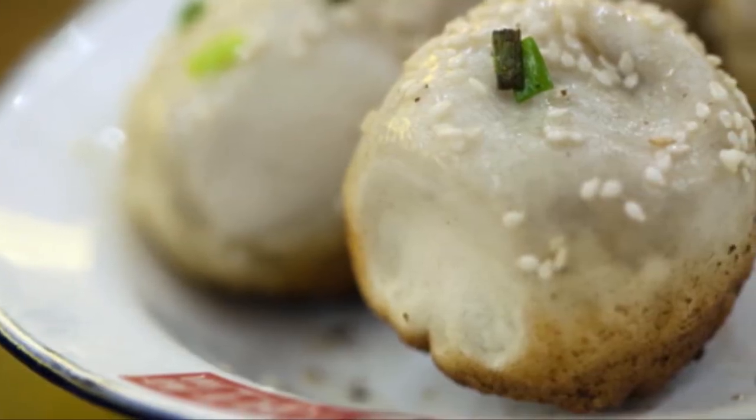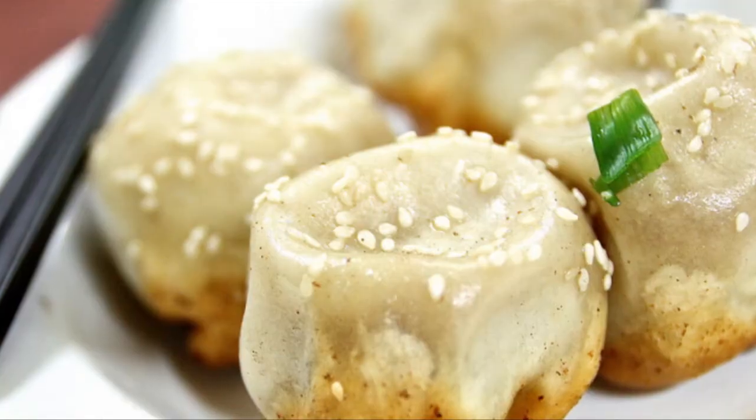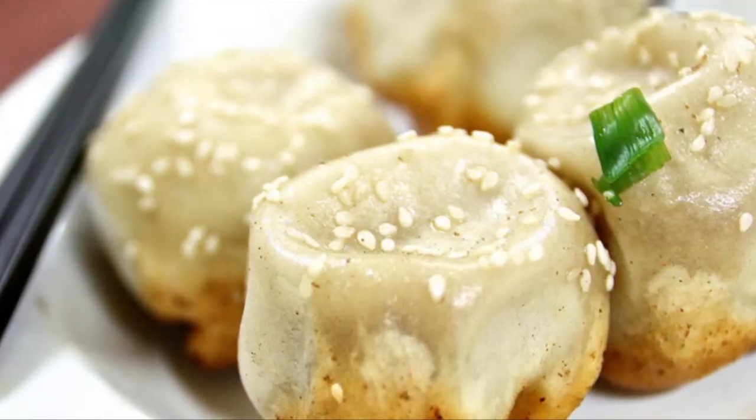As the water evaporates, the dumplings begin to fry, resulting in a tender, juice-filled bun with a golden-brown crisp bottom.